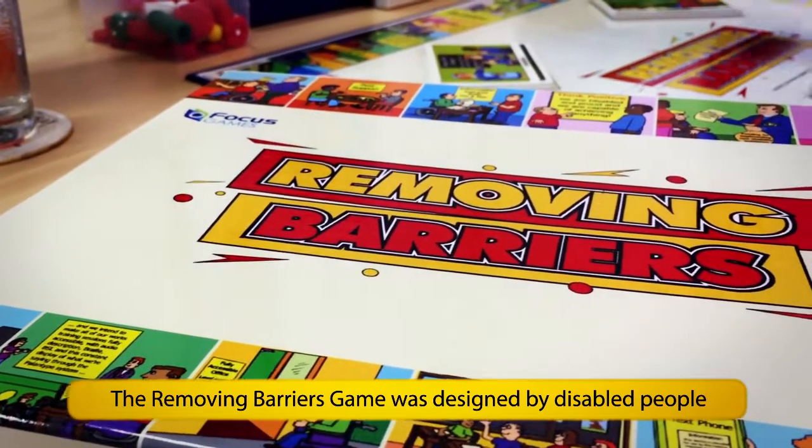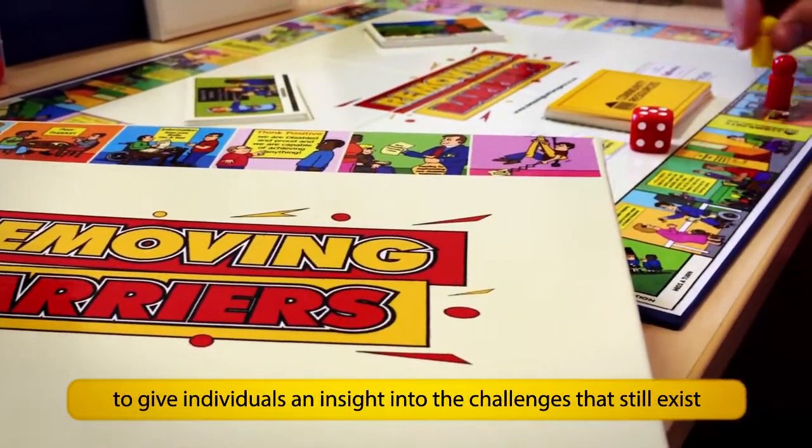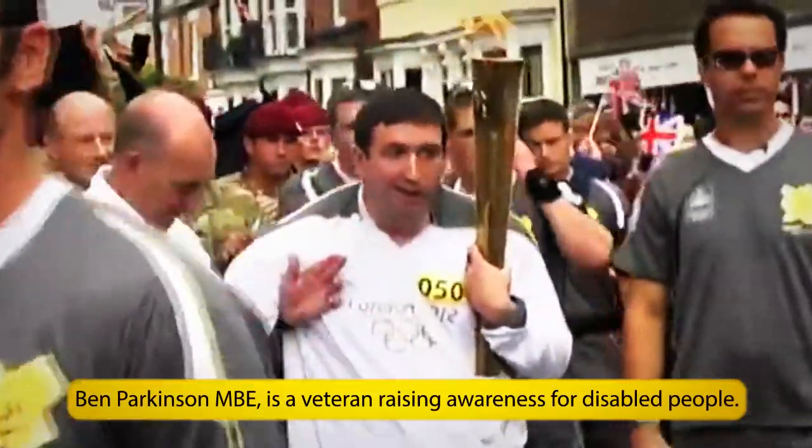The Removing Barriers game was designed by disabled people to give individuals an insight into the challenges that still exist for disabled people. Ben Parkinson MBE is a veteran raising awareness for disabled people.